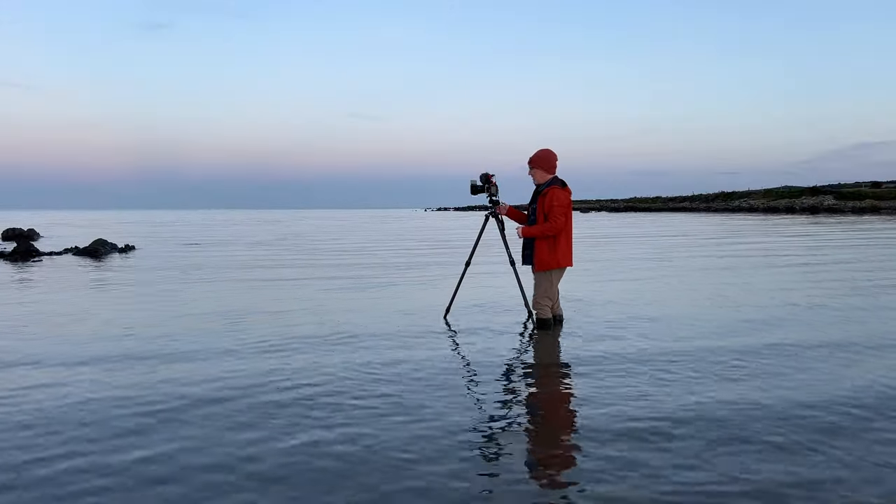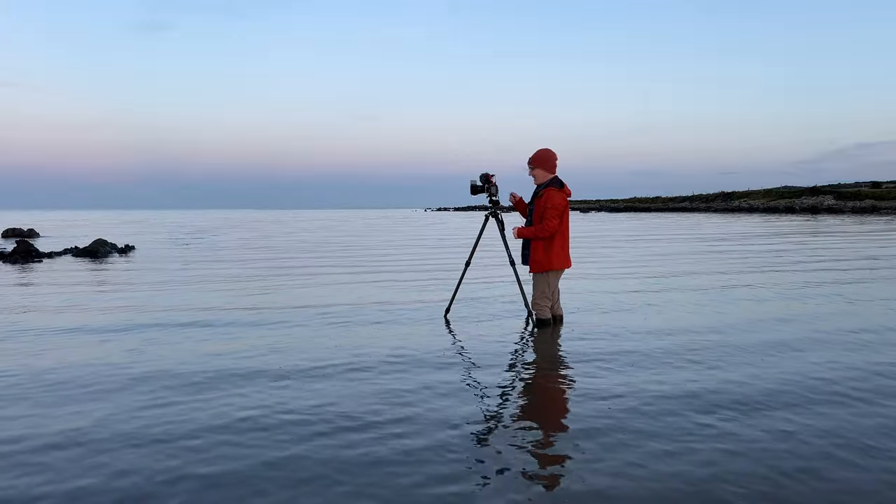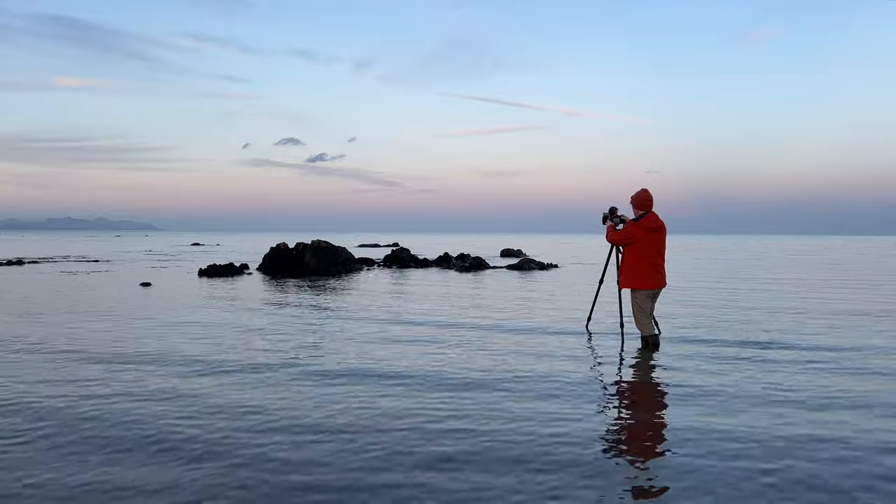Setup wise: 16 to 35 on at 35mm, 10 seconds, f11, ISO 100. I'm going to see where it goes.